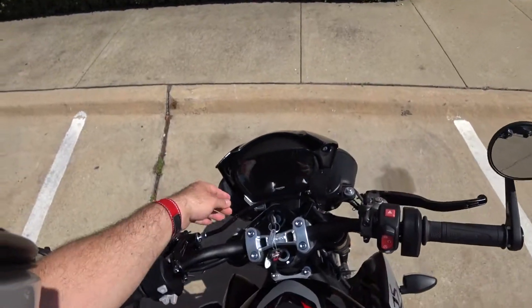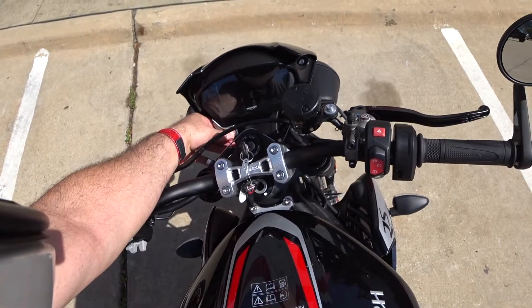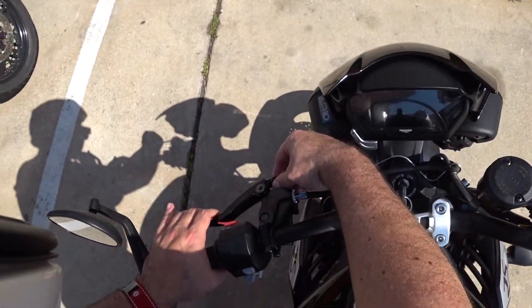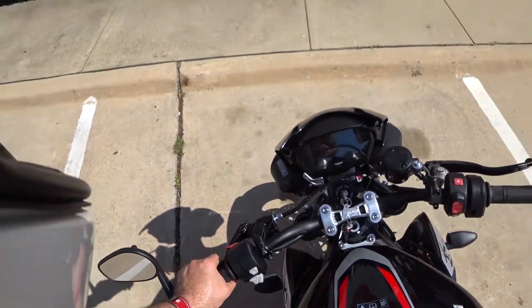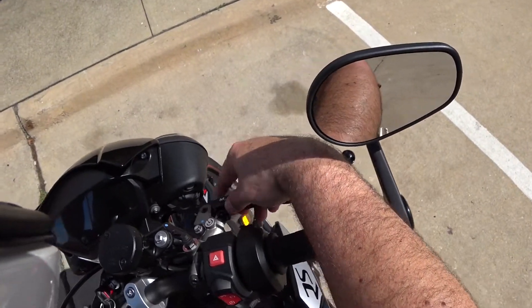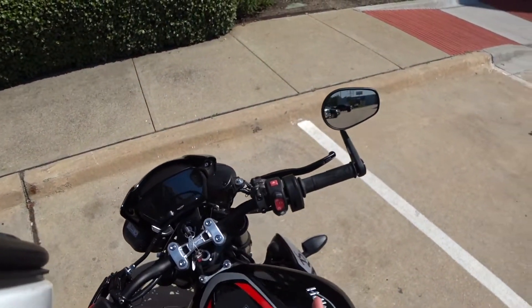Look at this TFT display — it is adjustable up and down. If you're a shorter rider, bring it down; if you're a taller rider, bring it up. The clutch is adjustable by this knob here — such a light, good pull. And the brake's adjustable too. I don't know what this one thing does, but I gotta get on and ride it.